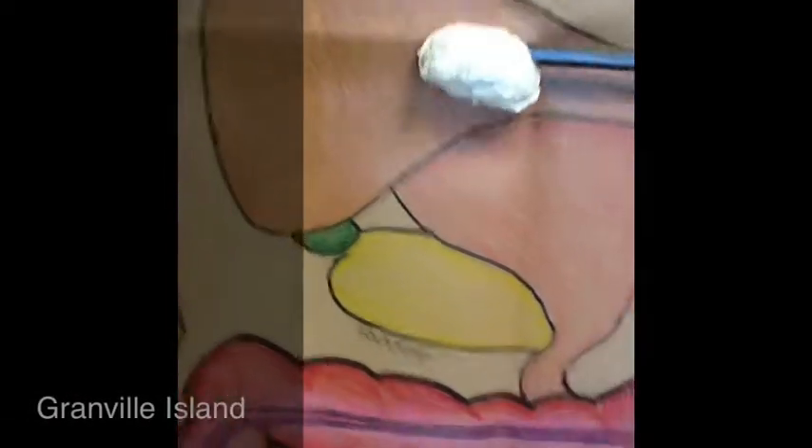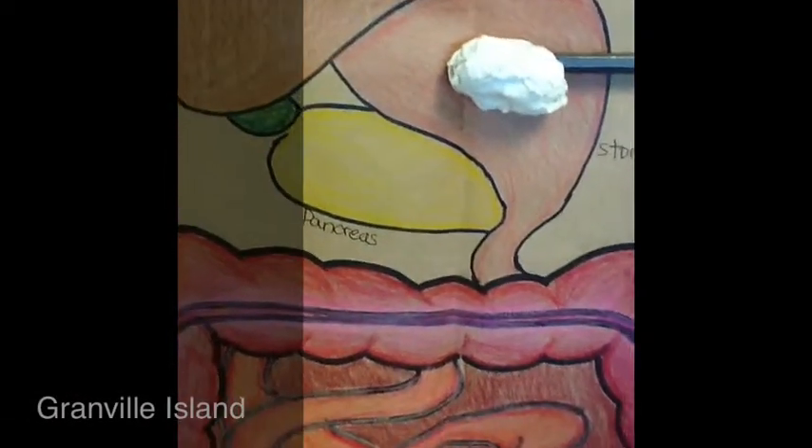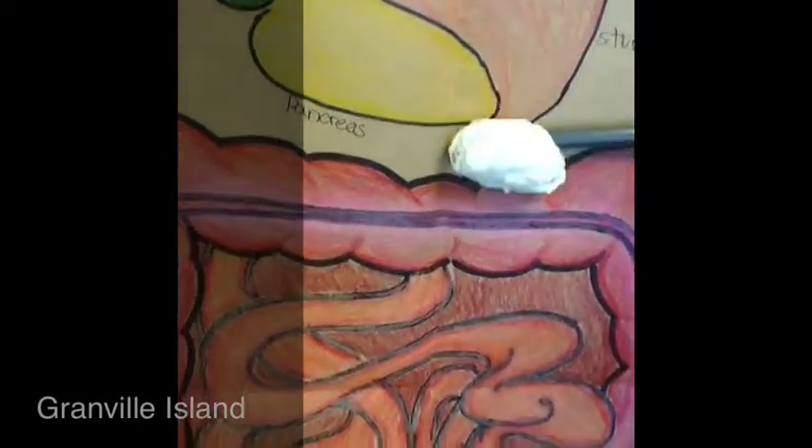Food enters the esophagus and then goes into the stomach where chemical digestion takes place. It sits for a few hours.